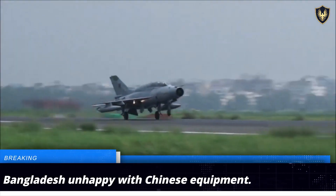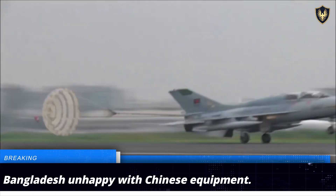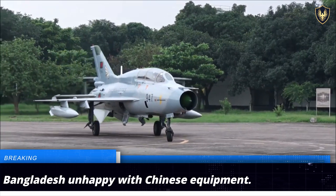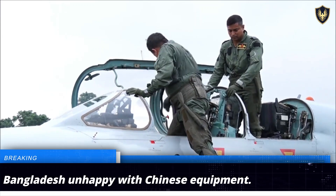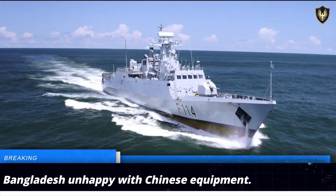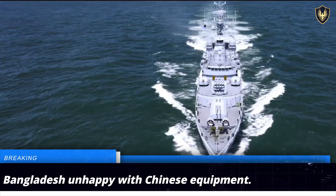Bangladesh, a long-time customer of Chinese military hardware, has lodged multiple complaints with Beijing regarding the supply of defective components and technical issues with Chinese weapon platforms. Bangladesh has alleged that most of the weapons sold by China are obsolete and based on outdated technology copied from the West.